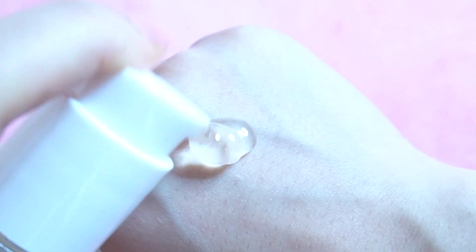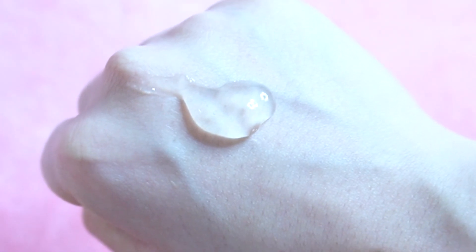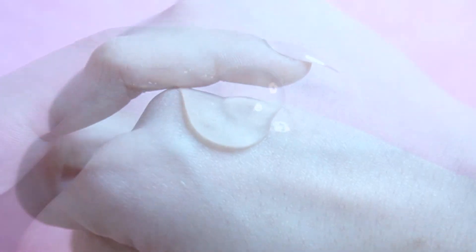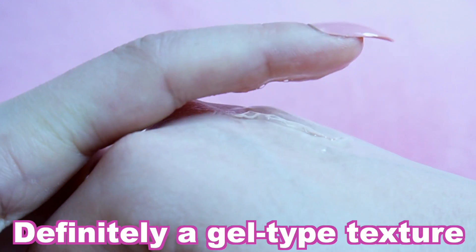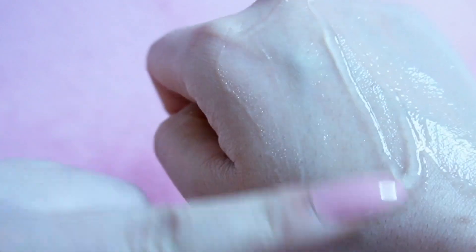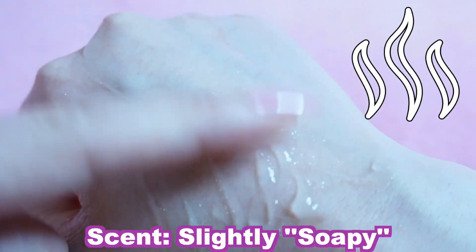The gel is quite viscous. It holds its shape and doesn't immediately run down my hand. It's quite thick but not sticky. In terms of scent, it has a light soap aroma.